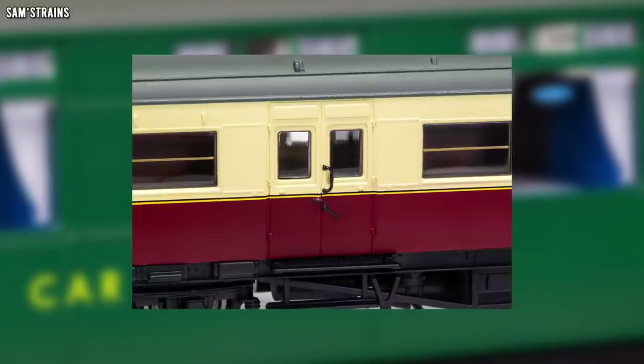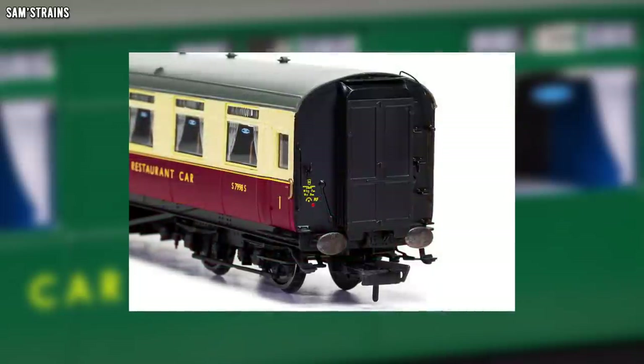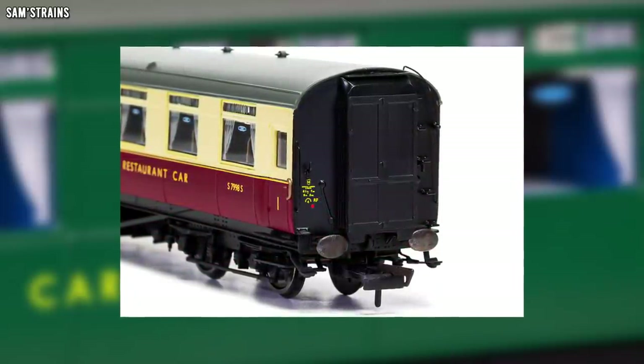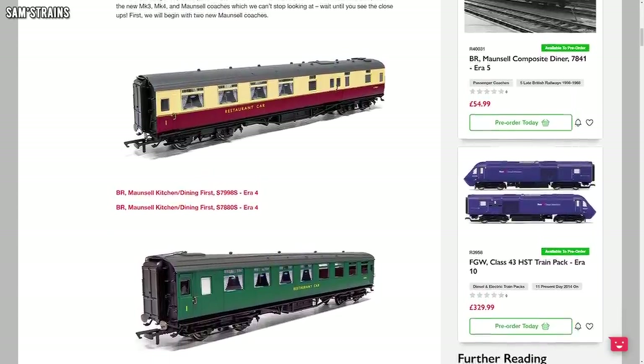There's lots of other details on display as well on these coaches, including what looks like separately fitted door handles and grab rails, separately fitted handrails, metal buffers — so it looks as though these models are definitely going to be the high spec ones that we thought they were going to be, so that's really really good to see.